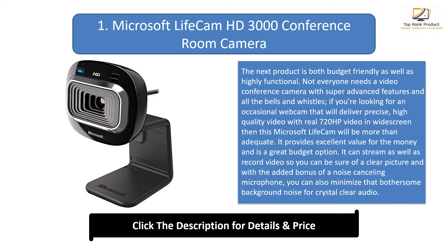It provides excellent value for the money and is a great budget option. It can stream as well as record video, so you can be sure of a clear picture, and with the added bonus of a noise-cancelling microphone, you can also minimize bothersome background noise for crystal clear audio. The unidirectional mic is built in, and thanks to a universal base attachment, you can easily use the Microsoft Lifecam with your notebook, laptop, and desktop. Video streams at 33 fps and the webcam is compatible with all Windows operating systems.